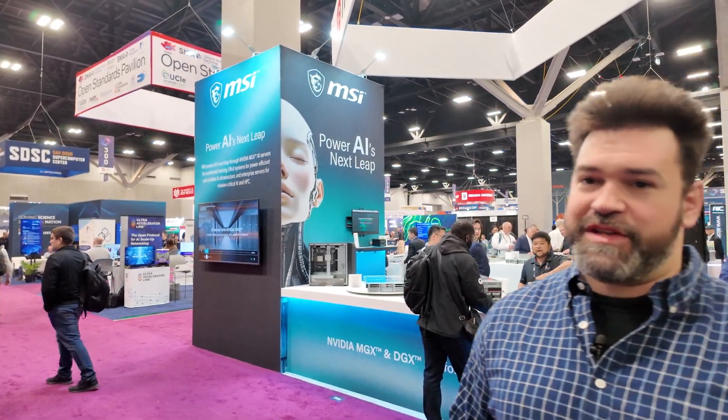Hi, I'm Phillip with MSI. We're here at SC25 in St. Louis, Missouri. So it's all about supercomputers. It is, absolutely. It's a high-performance computing show. We've got a lot of stuff on display here.